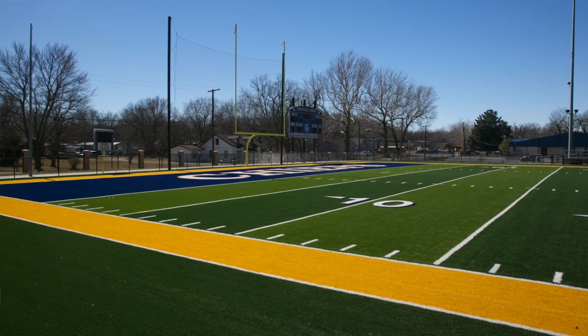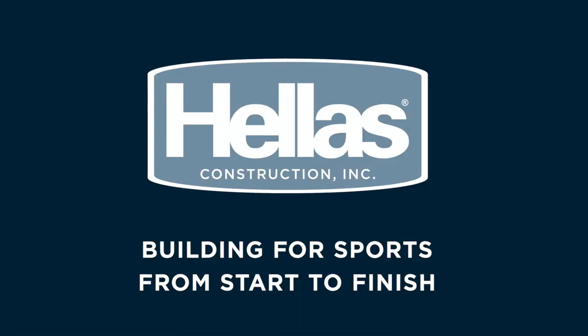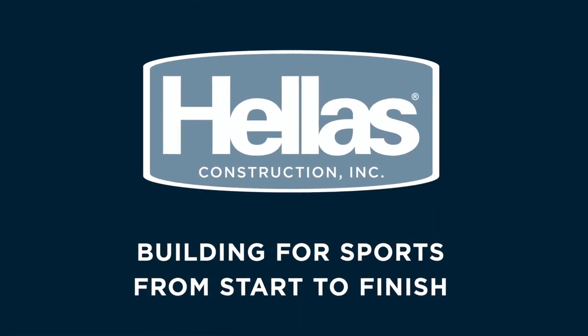All of our sports end up here at some time using it, and it makes for a great surface. It was a great company to work with and we're very proud of it. Helles — building for sports from start to finish.